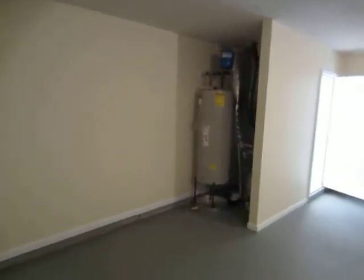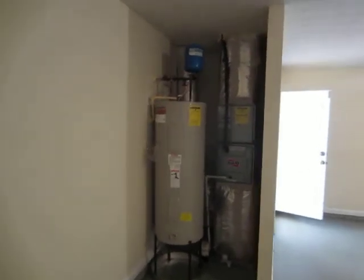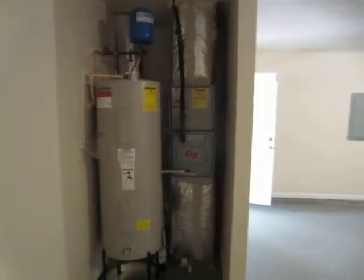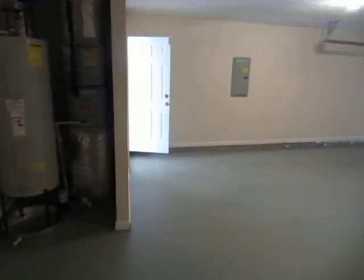The water heater and expansion tank are installed properly and working fine. The furnace is working fine, and this concludes the video at 300 Winfield Drive.